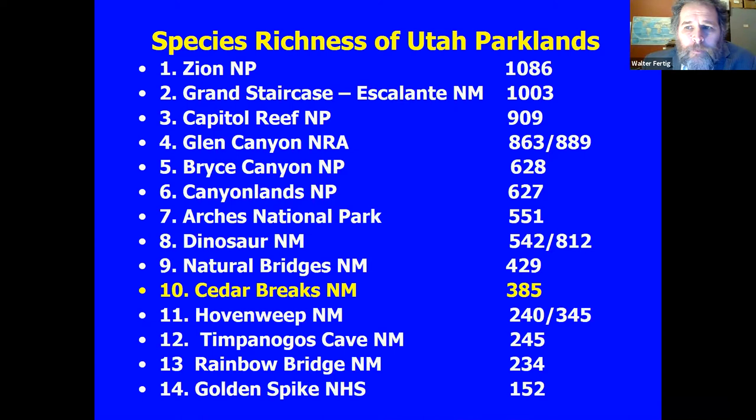To put it in perspective, here's a comparison of species numbers for 14 parks in Utah. Zion comes out as the most diverse — maybe not a big surprise — with almost 1,100 species, with four different ecoregions coming together and lots of local endemics. Grand Staircase is very close at over a thousand, though that's largely because it covers two million acres. Cedar Breaks isn't real high on the list at 385, certainly fewer species than some of the other parks, down to Golden Spike National Historic Site with only about 150 species.